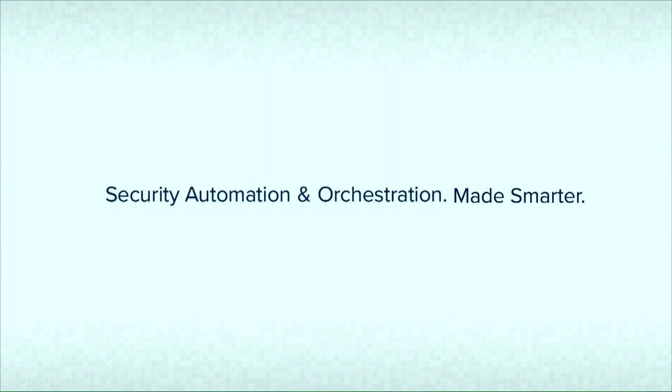With next-gen SIEM, user and entity behavior analytics, network traffic and behavior analysis, security automation and orchestration, and compliance, LogRhythm provides security — made smarter.